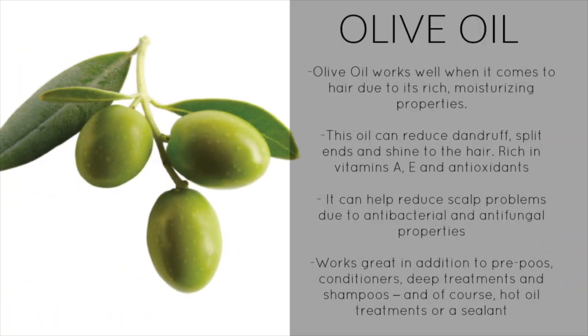Now for the oils I use on Nariah's hair — I only have three because for her hair I don't like to try new things when it comes to sealing. Her hair can become super dry, and straying from what works results in tangles. So I always stick to these oils and I've never really stepped outside that. These are the only oils I use to seal her hair.